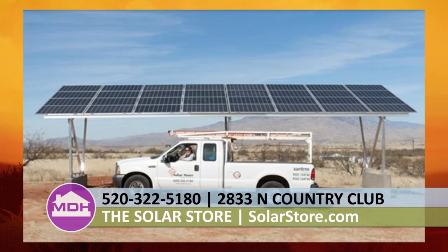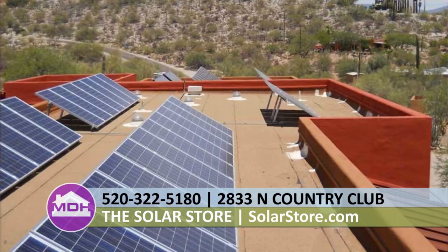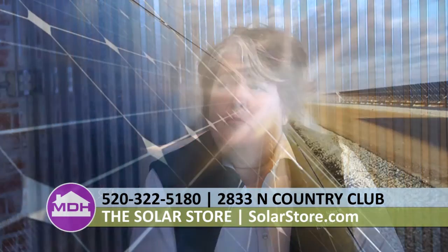The Solar Store has seen a lot of transformations within the industry — from technology to rebates to the thought behind solar. Catherine likens it to riding a roller coaster: the highs with utility rebates and incentives up as high as $4 a watt, and the federal tax credits that have come and gone and come back again. With so much governmental intervention with tax credits, it's hard to predict what's going to happen. But the good news for consumers is prices are significantly less than when the grid-tie system first started.